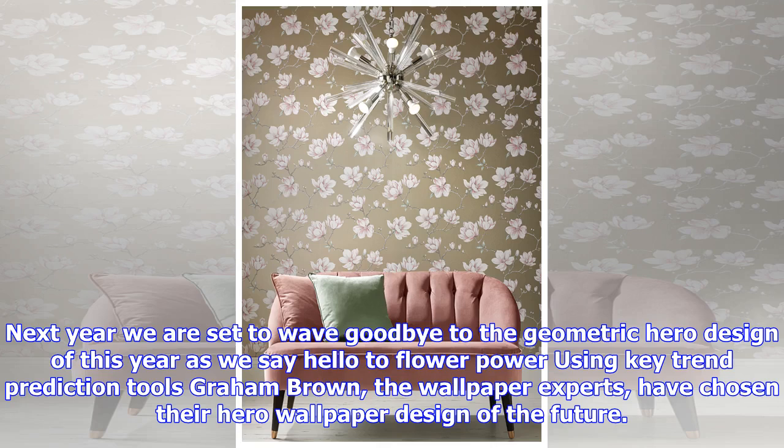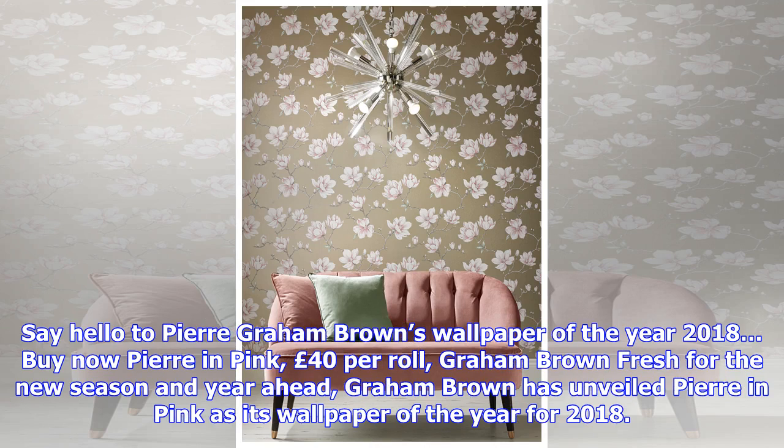Next year we are set to wave goodbye to the geometric hero design as we say hello to flower power. Using key trend prediction tools, Graham Brown, the wallpaper experts, have chosen their hero wallpaper design of the future. Say hello to Pierre — Graham Brown's wallpaper of the year 2018.